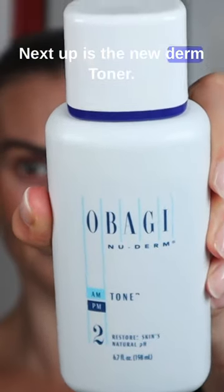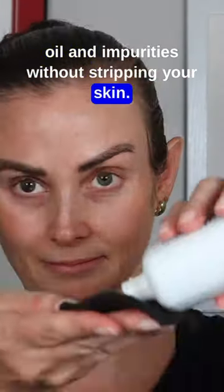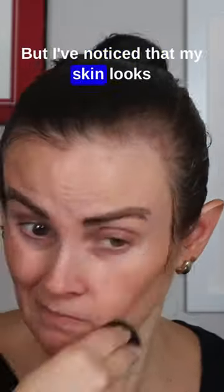Next up is the Nu Derm Toner. This is supposed to gently remove excess oil and impurities without stripping your skin. I've actually really enjoyed using this because I forget to use a toner, but I've noticed that my skin looks